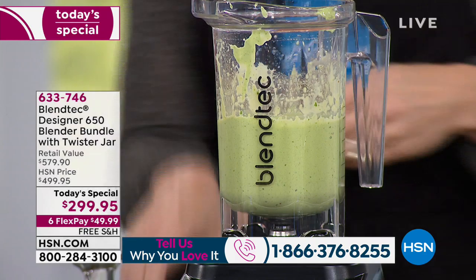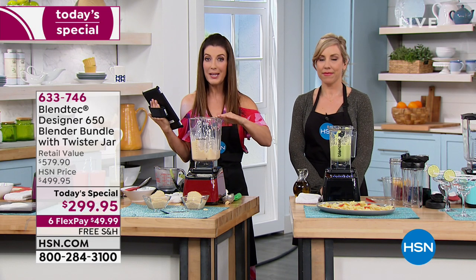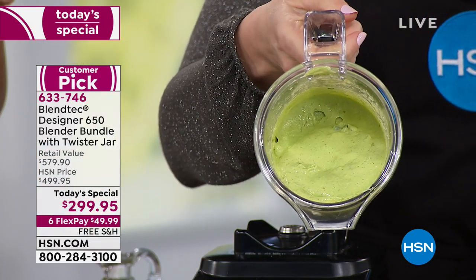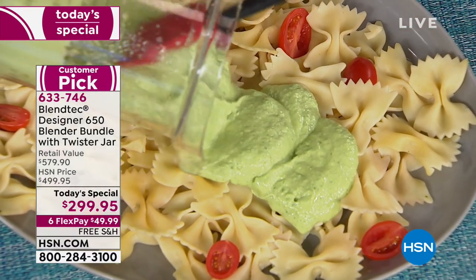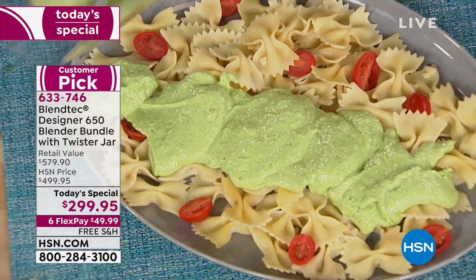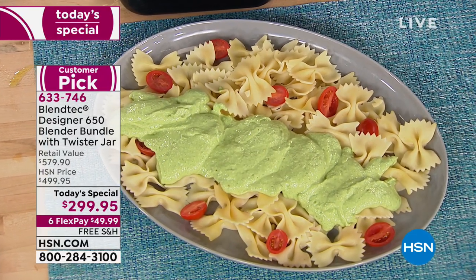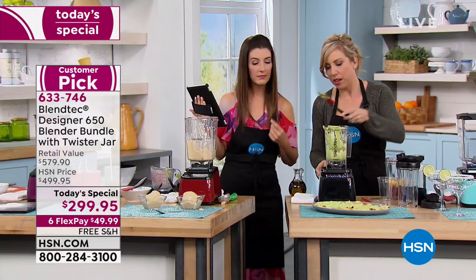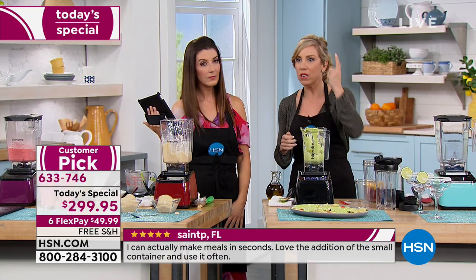I dare you to compare — go to your favorite shopping websites right now. You're going to spend more than $449, and that's without the Twister Jar. We're going to include the Twister Jar, so now you're getting about 50% off retail. It's only here at HSN, and it's only for today. We use the Twister Jar for anything that's sticky — like this beautiful, creamy pesto. We had basil, pine nuts, garlic, olive oil, and we also added in some avocado. Thousands of recipes are on Blendtec's website — you can search by a single ingredient.